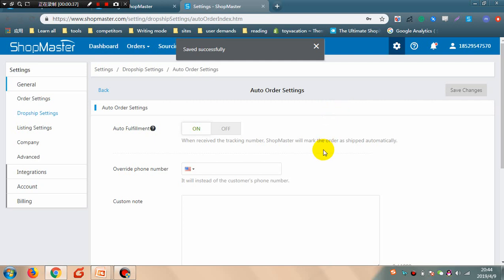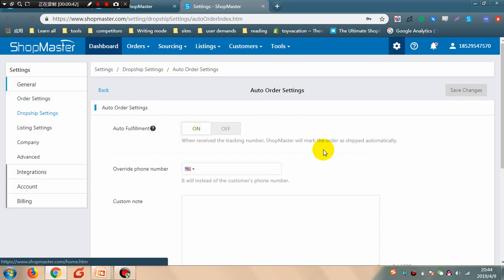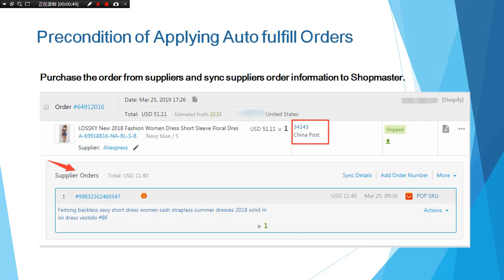Turn on Auto-fulfillment. When Shopmaster receives the tracking number, it will mark the order as shipped automatically. You must meet the preconditions to apply this feature after turning it on. You must purchase the order from the supplier and sync the supplier order information to Shopmaster. Supplier order information means supplier order details and tracking information. Make sure this information is synced to Shopmaster if you want to apply auto-fulfill order features successfully.